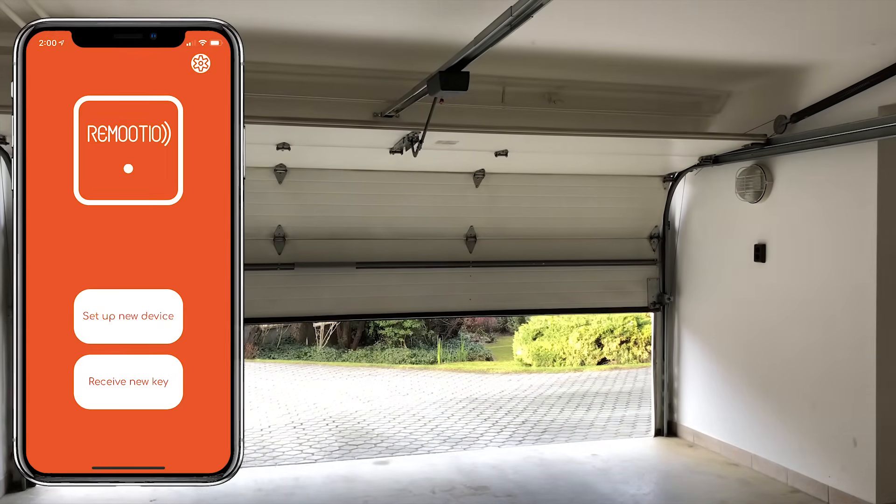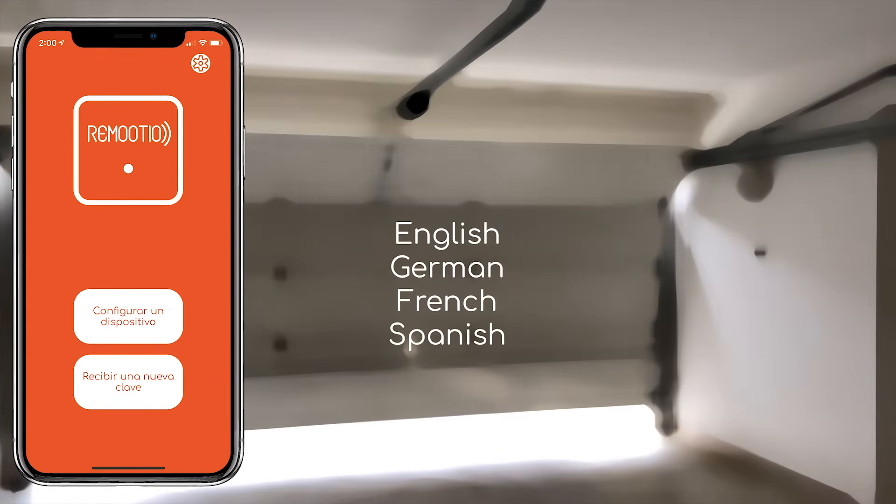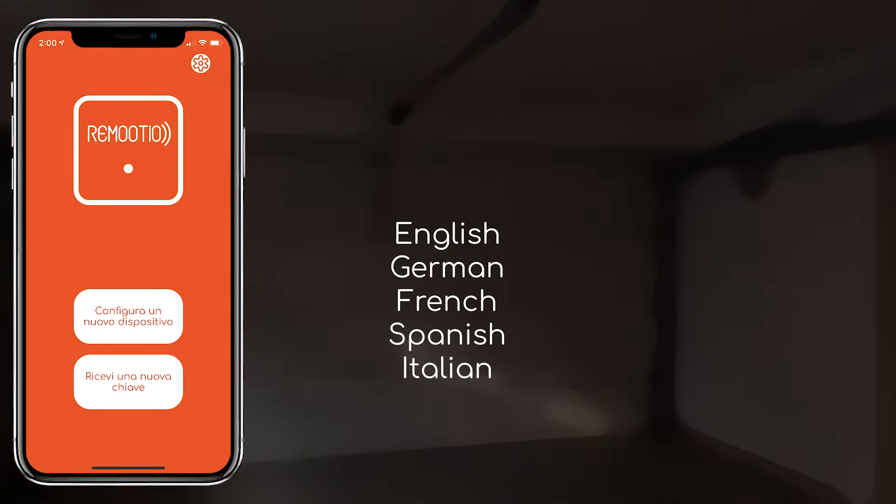What's more, the Remotio app is available in multiple languages, such as English, German, French, Spanish, and Italian, and there are more languages to be added.